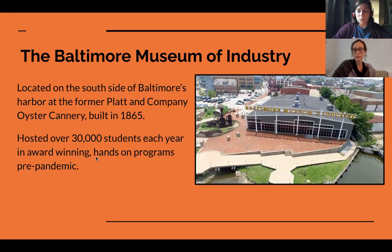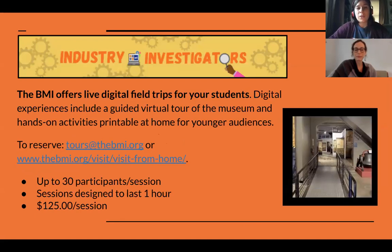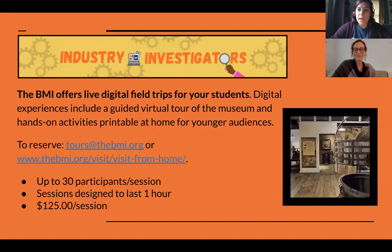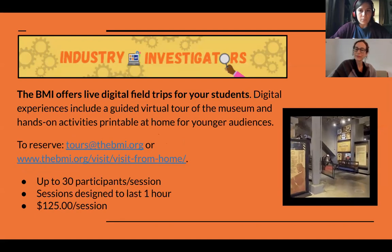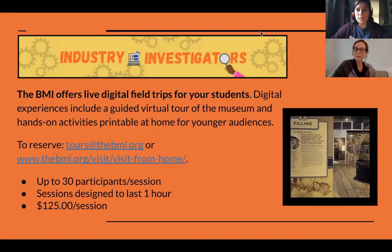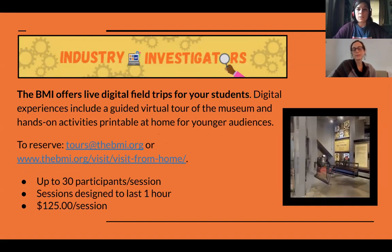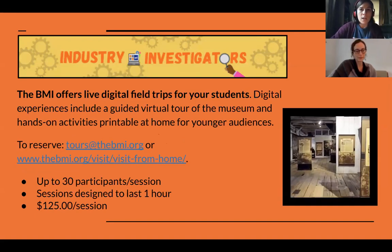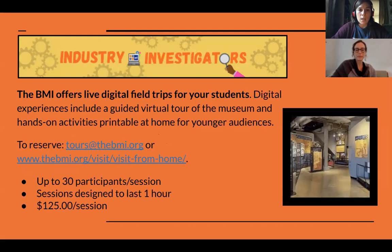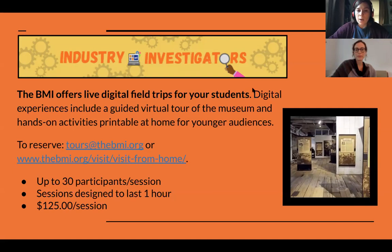We created two different offerings which we'll go into. The first is our Industry Investigators, which is our virtual guided tour. We share it over Zoom or any other video conferencing platform depending on what works best for the schools, as some counties and schools don't allow certain programs — they prefer things like WebEx or Google Meet. We're really flexible, trying to connect with them in the way they generally work, and the sessions are about an hour in length.